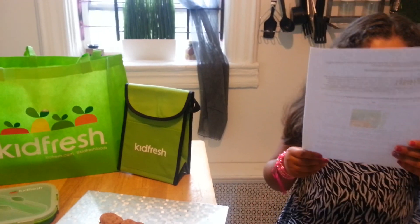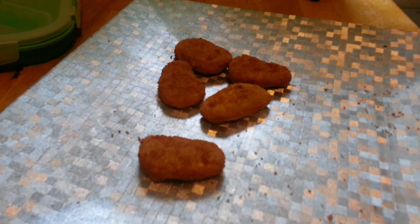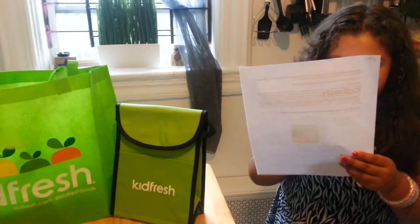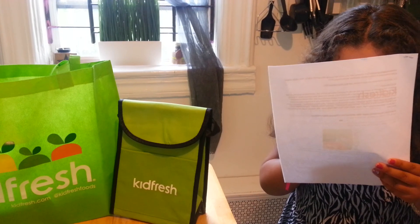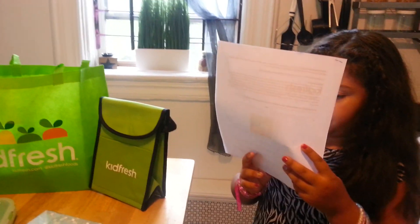I'm going to tell you a few more facts about the nuggets. It has 40% less sodium than the leading chicken nugget brand, and 73% less fat than the leading chicken nugget brand, and 100% natural antibiotic free.